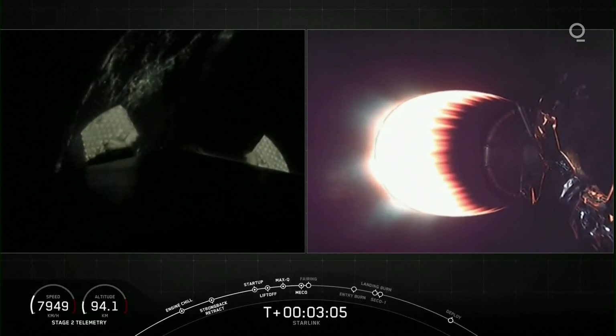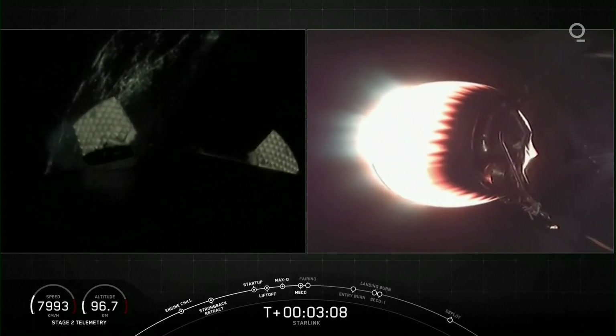Coming up shortly, we'll expect to see fairing deployment off of the second stage. Look for that on the right-hand side of your screen.